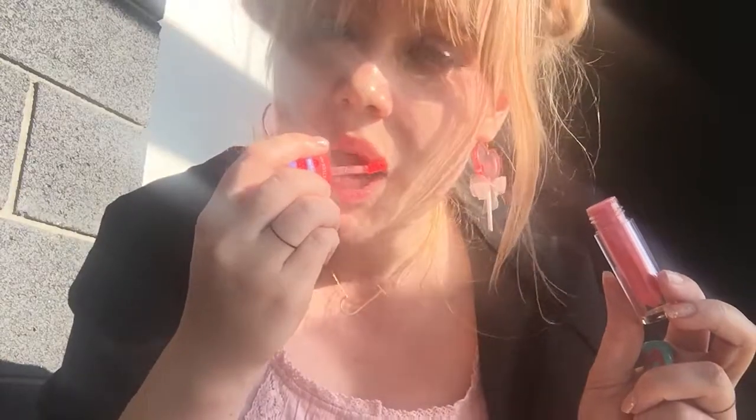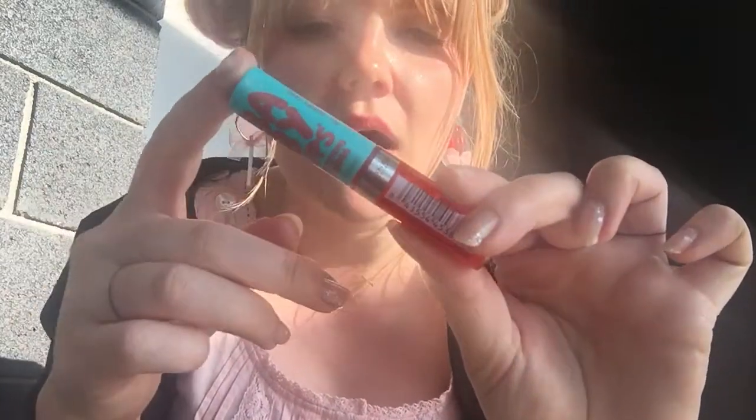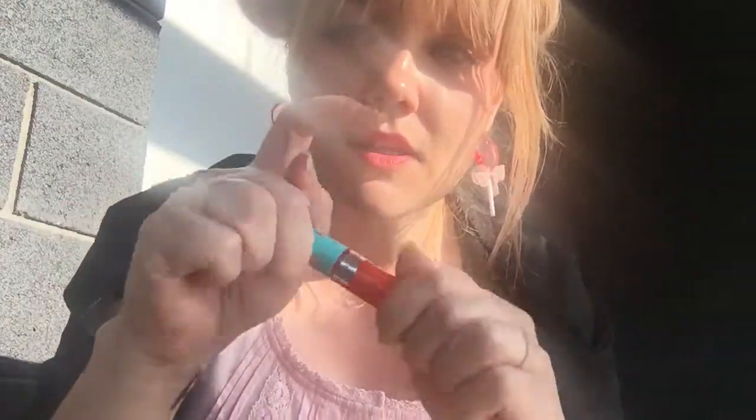It goes on matte and really soft. I would say it's mildly moisturizing. I like to pair it with a gloss — I'm using this one from Maybelline, the Baby Lips gloss.